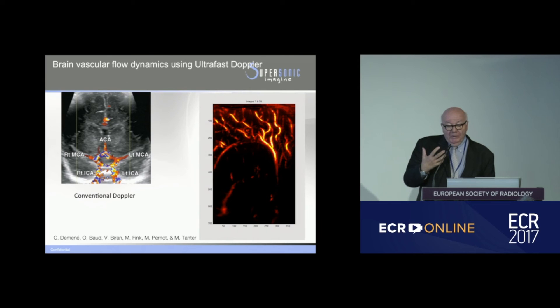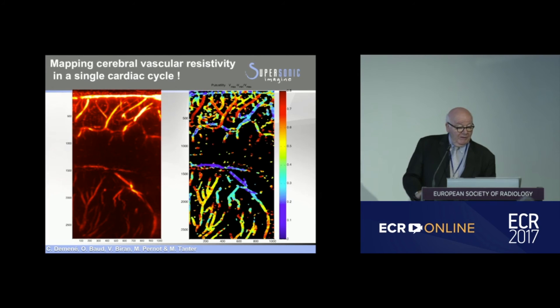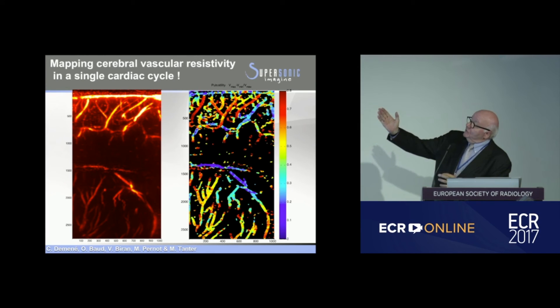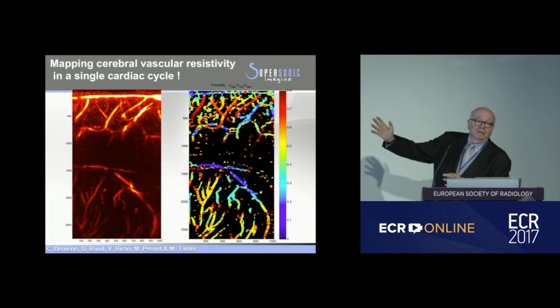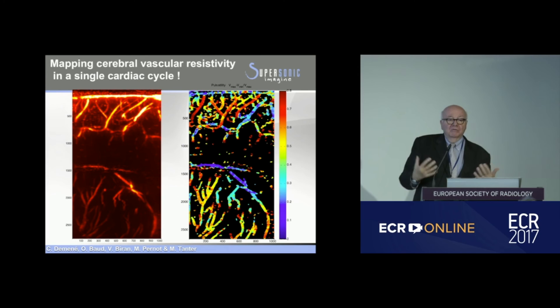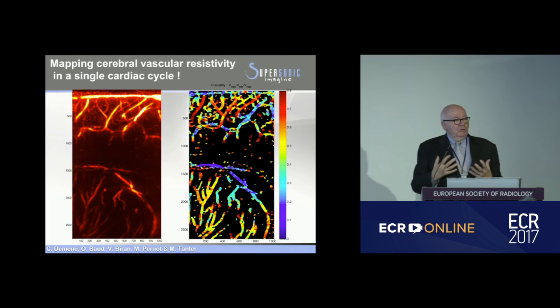With this complete dataset, we can look at other parameters of interest. We demonstrated that we are able to build, in real time, a map of resistivity in a single cardiac cycle. Instead of measuring resistivity of a vessel at one given point in space, having all the data allows us to map the entire resistivity. This is just one example of the advantage of acquiring the full dataset and analyzing it comprehensively.